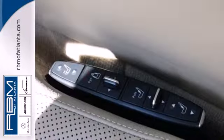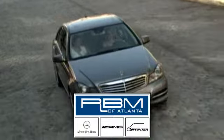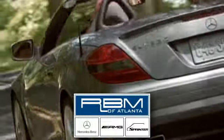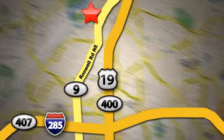Experience the luxury of this incredible sports sedan today. At RBM of Atlanta in Sandy Springs, we have the best selection of new and top quality pre-owned vehicles to choose from. We are conveniently located at 7640 Roswell Road in Atlanta.